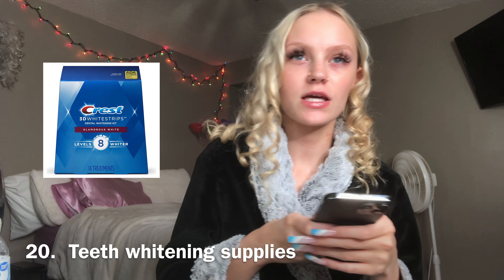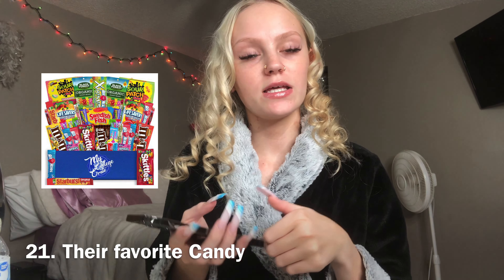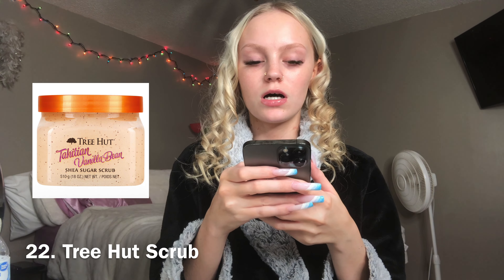Number twenty, teeth whitening. You can get the Crest teeth whitening strips or you can get the pen — I used the strips and the pen and they were good. Number twenty-one, their favorite candy, or just any candy — chocolate, Sour Patch Kids, any of that. Number twenty-two, Tree Hut scrub. I'm pretty sure everybody loves Tree Hut scrubs. They smell really good. You can get those obviously anywhere, or they have a small pack with like three different ones in them and they're tiny.